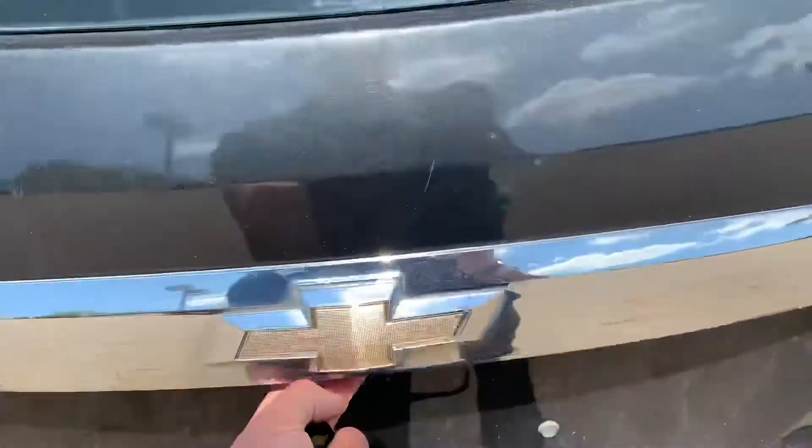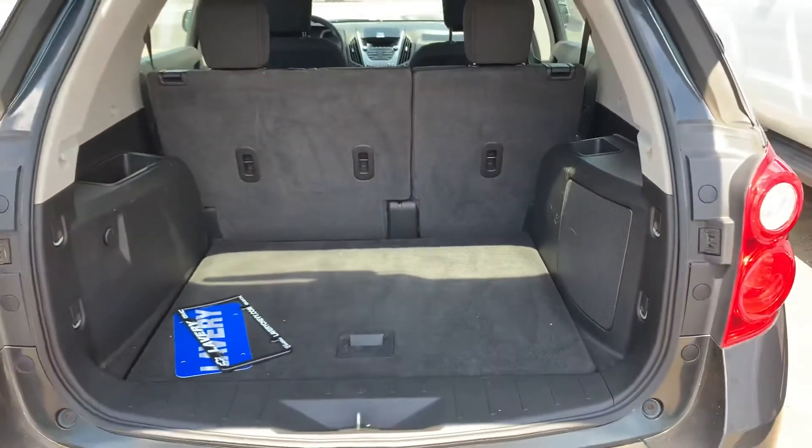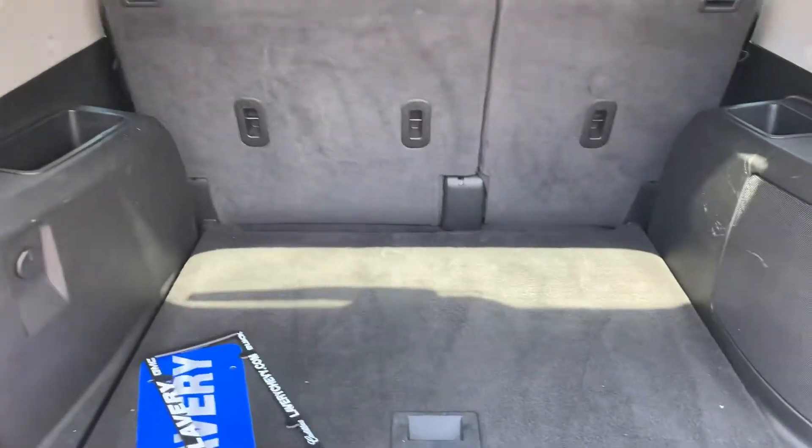Come around the rear here and I'll show you the trunk. This is the all-wheel drive model. The trunk is in good shape.